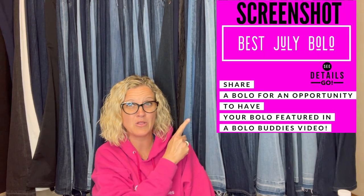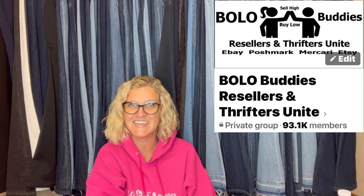I'm going to tell you where they got it, what they paid for it, and what it sold for. I posted 'Share Your Best July Bolo' in my Bolo Buddies Facebook group and invited everybody to share their bolos. So let's get started.